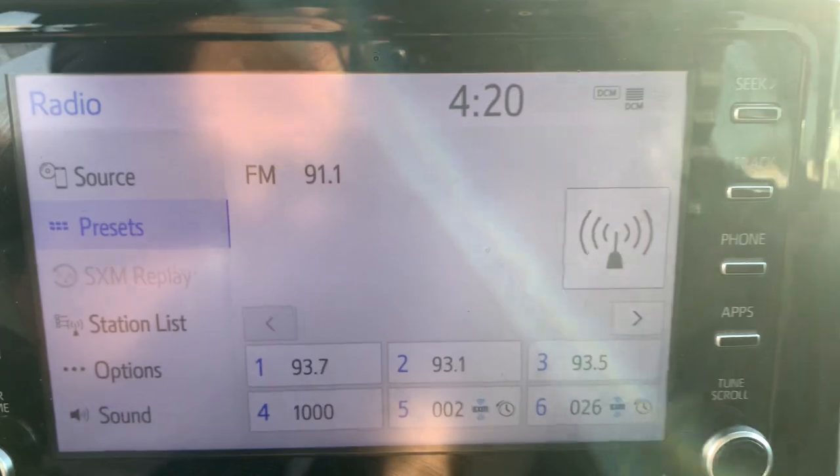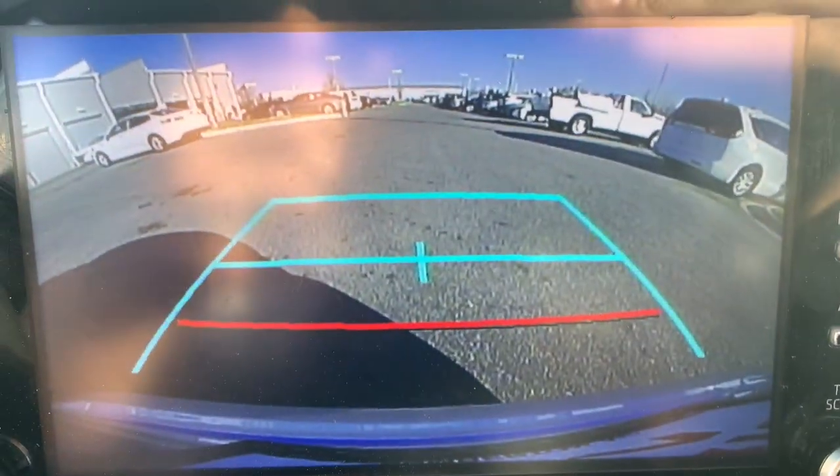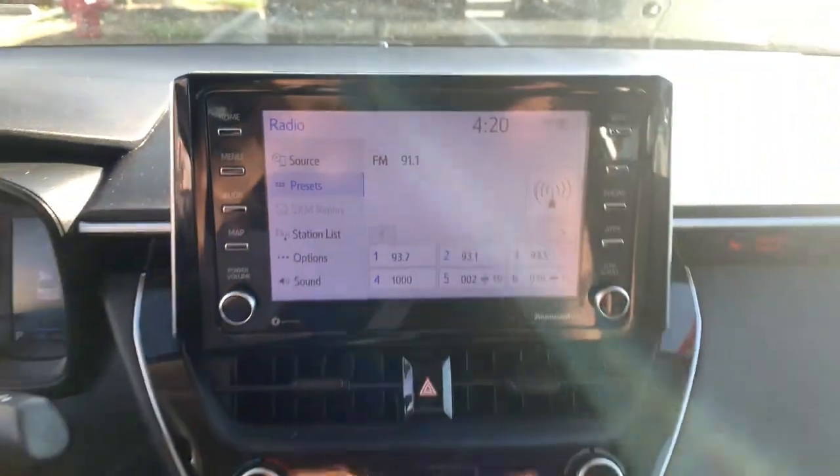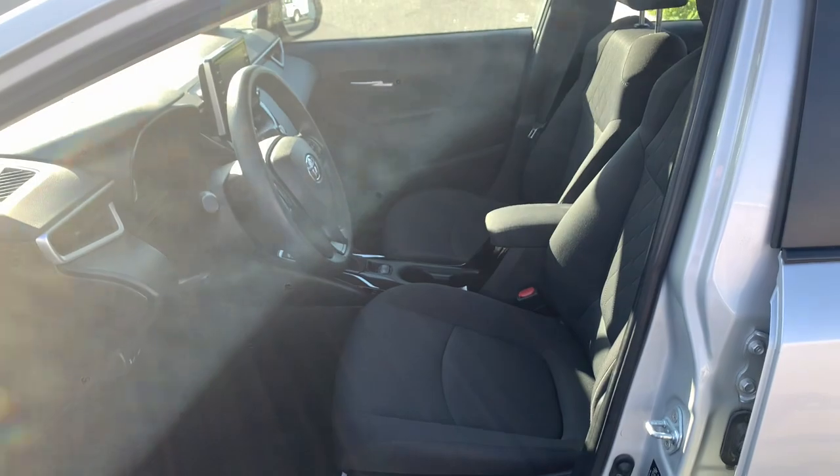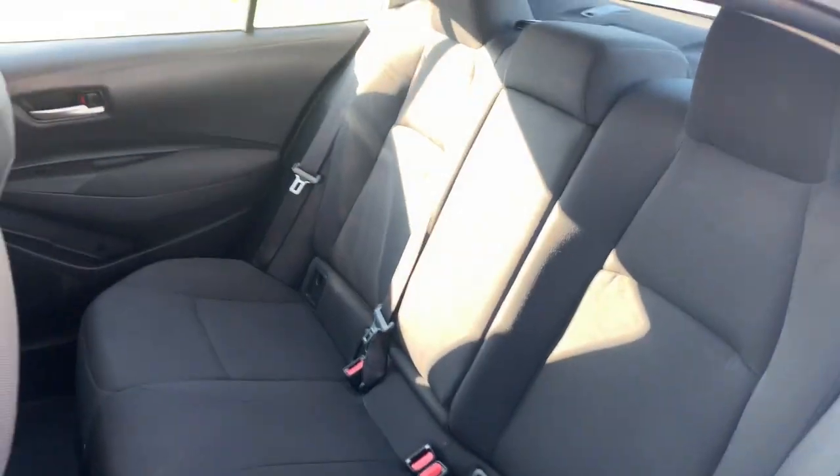The following are some of this vehicle's highlighted options: Lane Departure Warning, Keyless Entry, Backup Camera, Adaptive Cruise Control, Satellite Radio, Lane Keeping Assist, Bluetooth Connection, Steering Wheel Audio Controls, Wi-Fi Hotspot, and Stability Control.